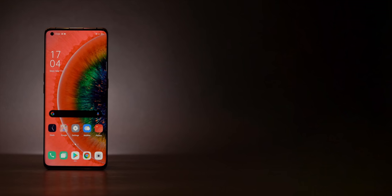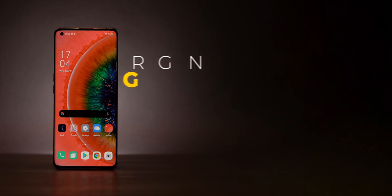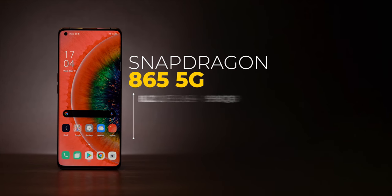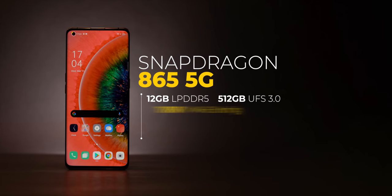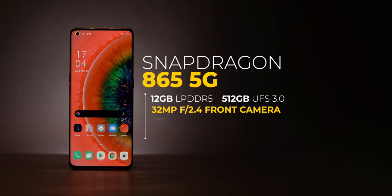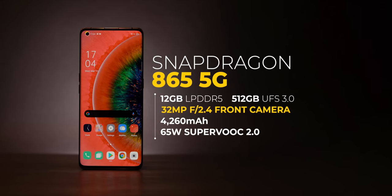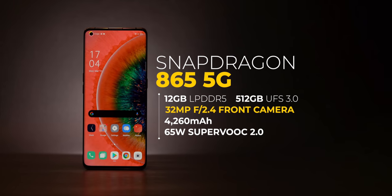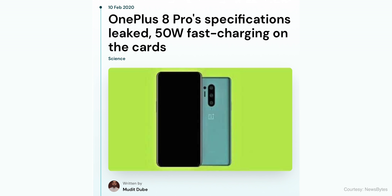The display and cameras are the highlight, but the Find X2 Pro also brings top-of-the-line specs: Snapdragon 865 chipset, 12GB RAM, 512GB UFS 3.0 storage, a 32MP selfie camera, a 4260mAh battery with 65W super-fast charging. The flagship specs are pretty much a lock for the OnePlus 8 Pro as well, though on the charging front OnePlus is said to be coming with a 50W dash charger, and there'll obviously be OxygenOS on board.